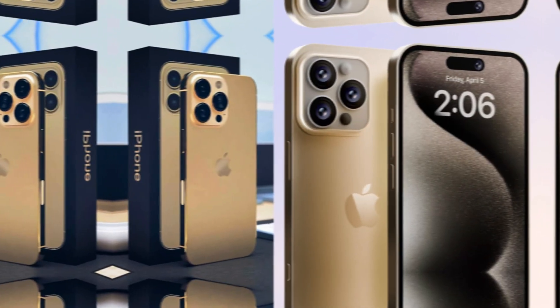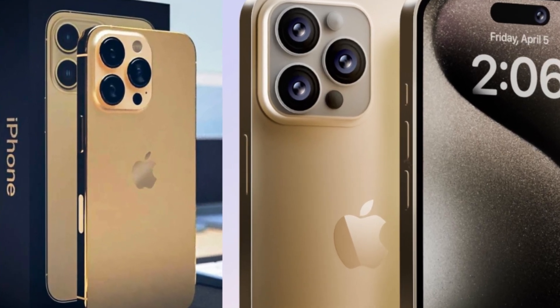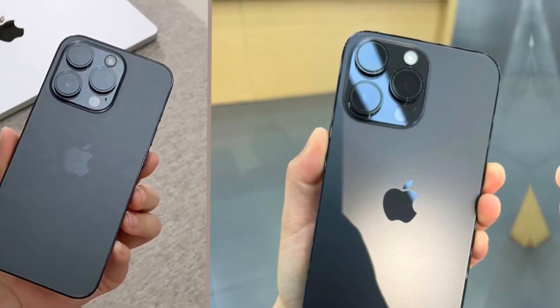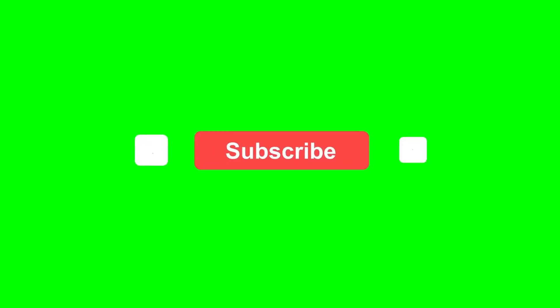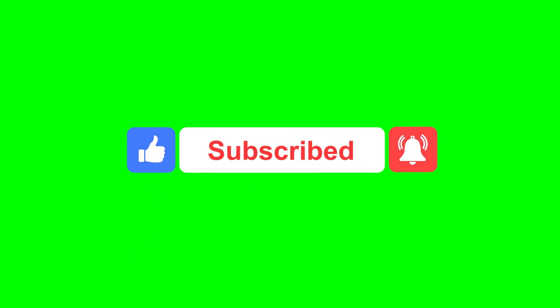Welcome to our channel. Today, we're diving into the incredible photography features of the iPhone 16 Pro. From AI-powered assistance to ProRAW support and extended dynamic range, this smartphone is a game-changer for photographers of all levels. Don't forget to like, subscribe, and hit the bell icon for more tech updates.